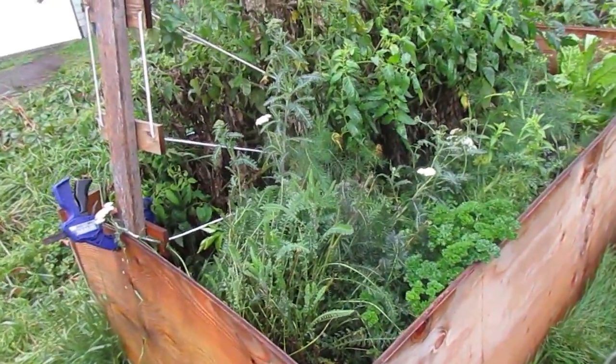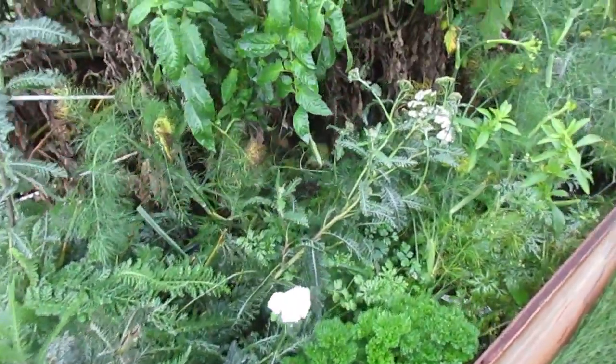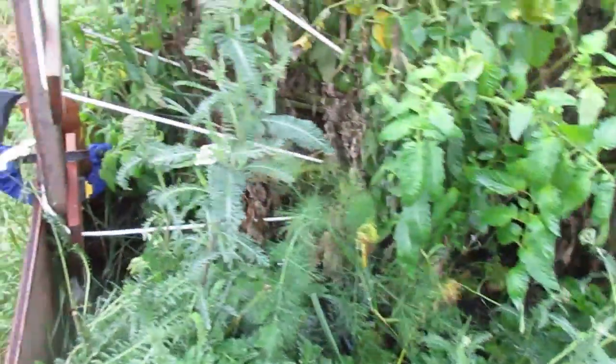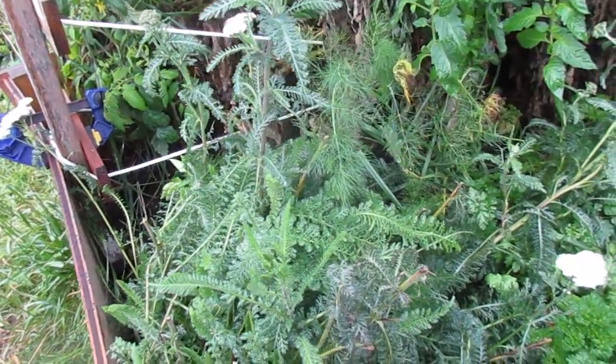I need to harvest some more parsley and cilantro for drying. Looks like I have some yarrow I could do too.